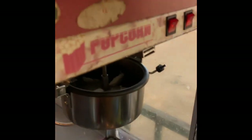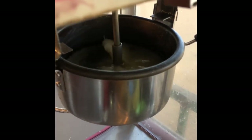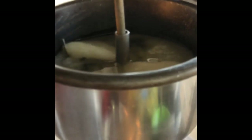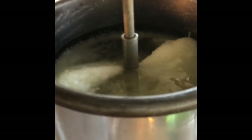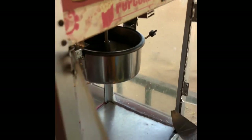Then you add your sugar into the oil, and you can see it just rotating to mix in with the oil. You allow the oil and the sugar to mix, then you add the corn.